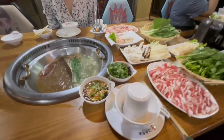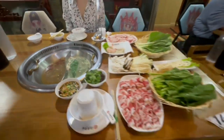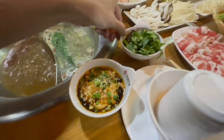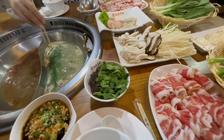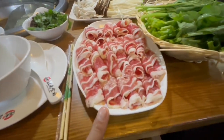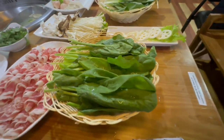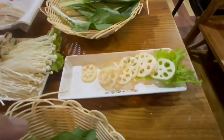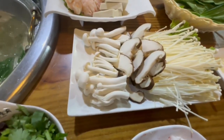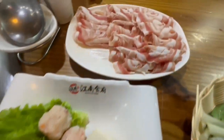To start, we ordered the spicy soup and the original soup, and they already provided us with their signature Jiangnan sauce. I'm going to add this into my soup base — this is cilantro, spring onions, satay, and garlic. We have over here the US beef, spinach — I love the quality of their vegetables here, super green — Taiwanese pechai, lotus root, assorted mushrooms, lobster balls, and tofu from China, and if you can believe it, lamb.